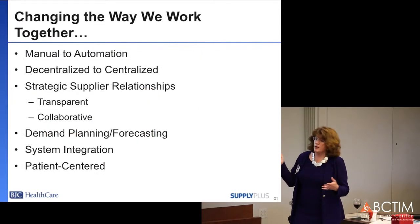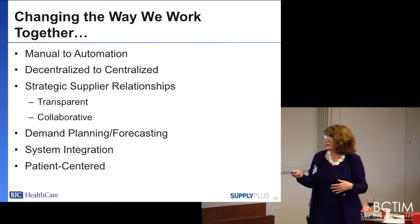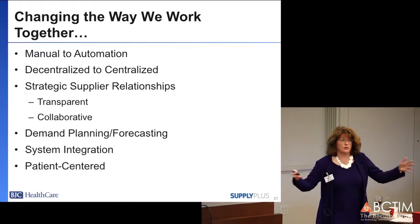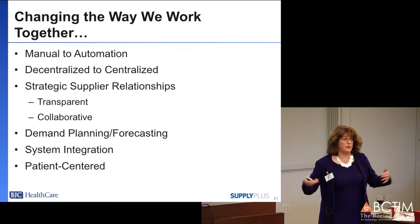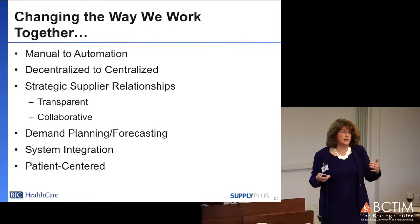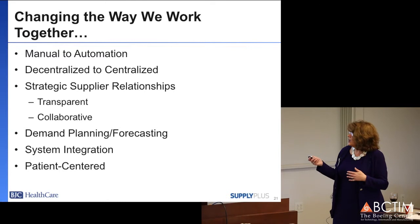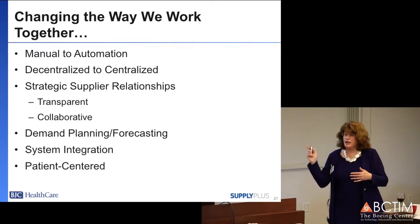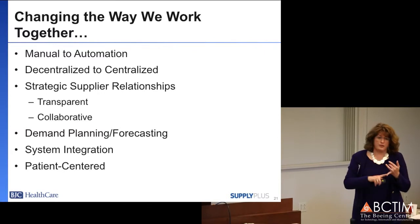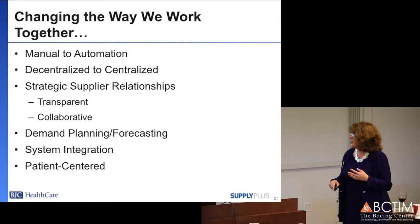We went from manual inventory management to RFID automated management for all of our high value products. We decentralized so that not every hospital will have everything at high par levels across the network. It is in a centralized inventory with less than one day delivery to locations as needed. We built and capitalized on a strategic supplier relationship, achieving operational excellence, external collaboration, and internal collaboration all within this project.